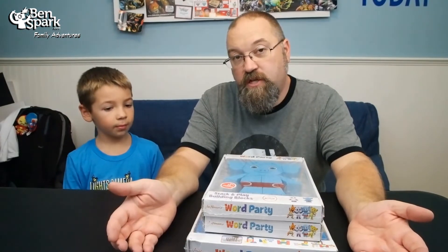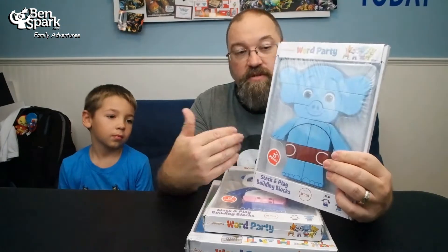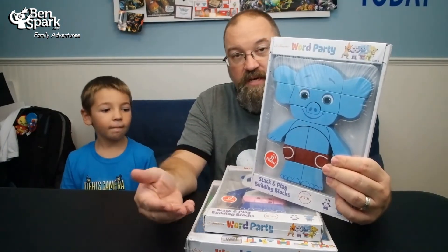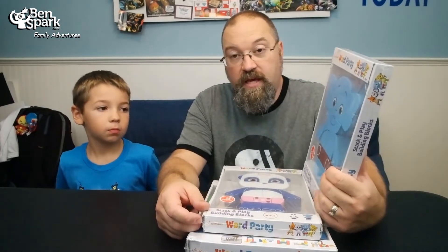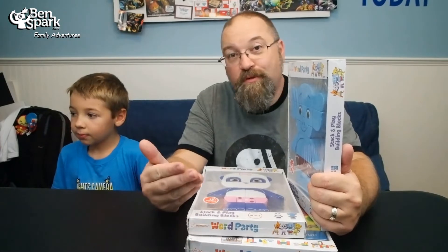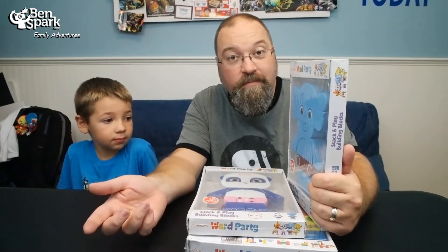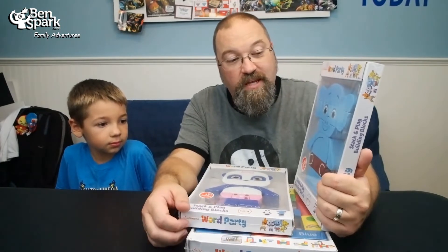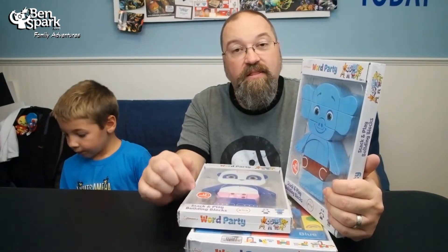We actually used to go to a play group, and at the play group these would have been perfect because of all the different ages of children that would have loved to play with these. So from Snap Toys — they sent these to me because I'm doing that Twitter party this Friday. You're seeing this on video so it could already be gone and you could have missed it. But if you haven't, you can RSVP for the Twitter party in the link below.